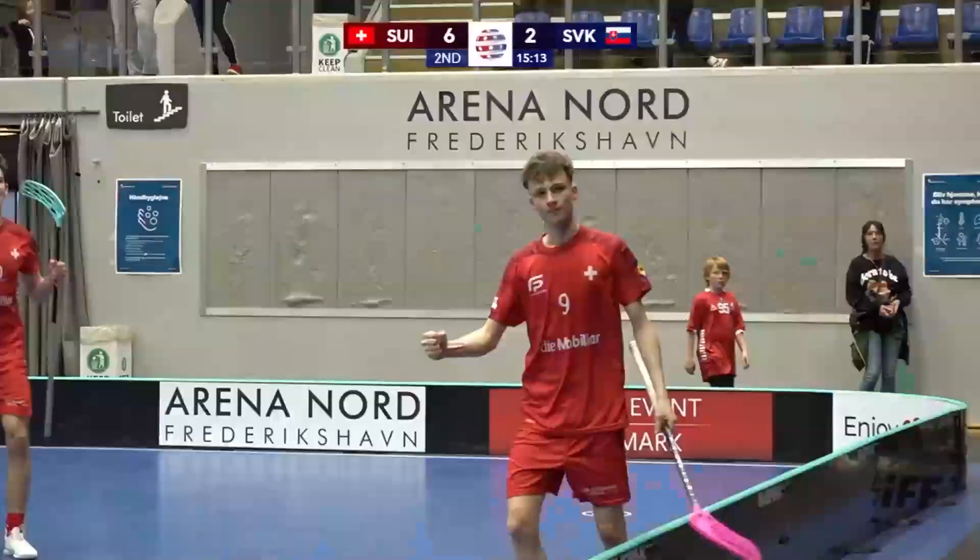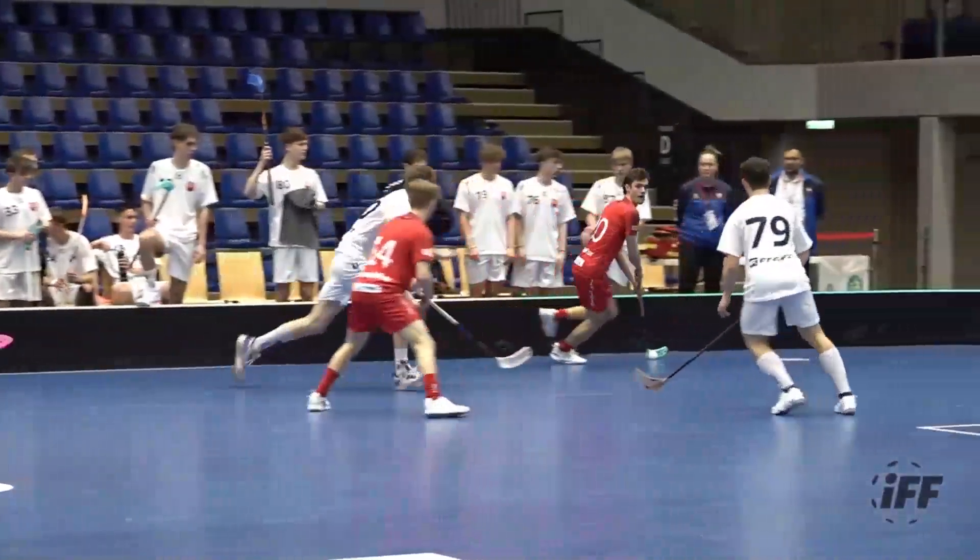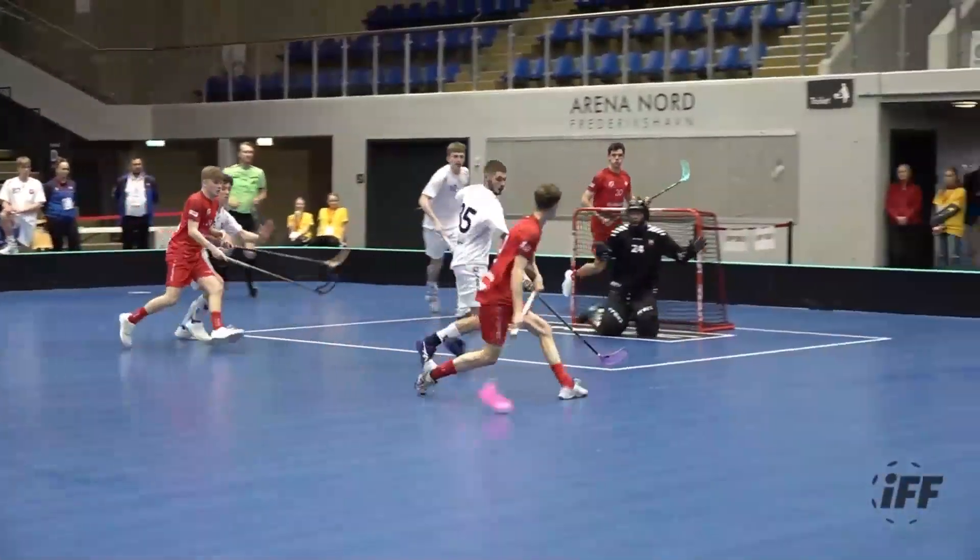Good give-and-go, another assist to Britt. Britt scoring goal number seven for Switzerland.